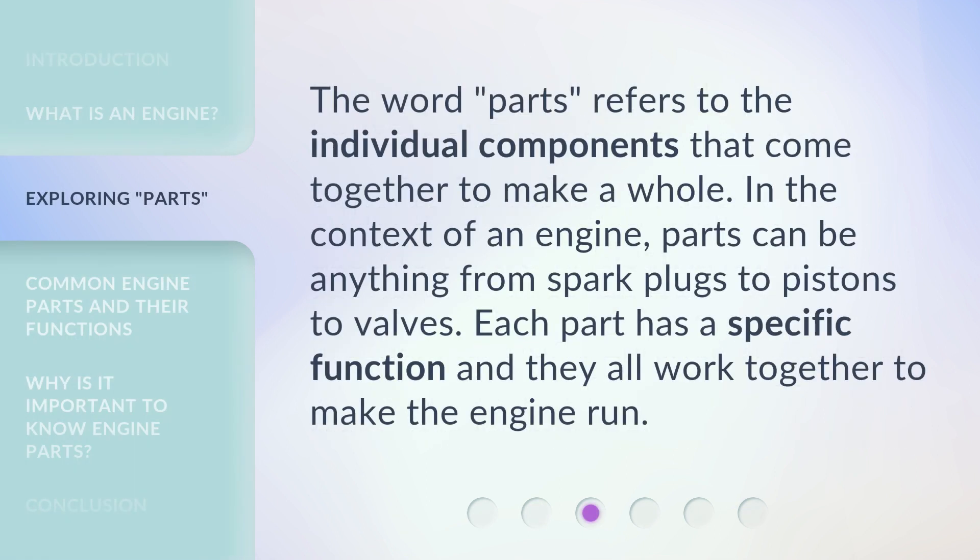The word 'parts' refers to the individual components that come together to make a whole. In the context of an engine, parts can be anything from spark plugs to pistons to valves. Each part has a specific function and they all work together to make the engine run.